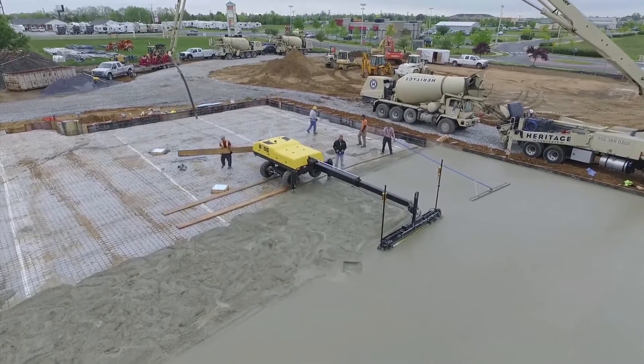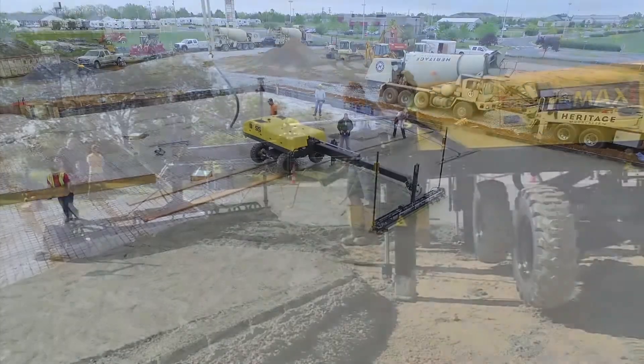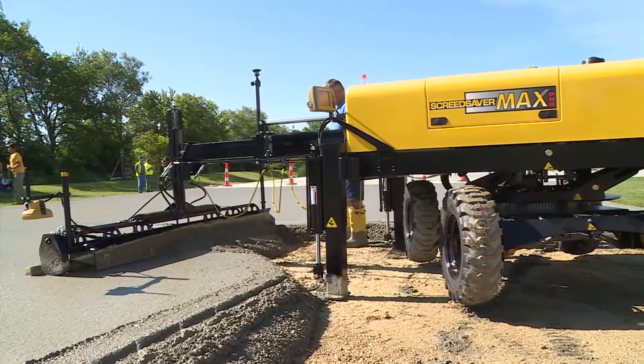Our customers immediately lit up our phone lines requesting that we add Boss features to our Max Standard machine. We listened, and in 2017, we're proud to bring you the Max Pro that combines the best of both machines.